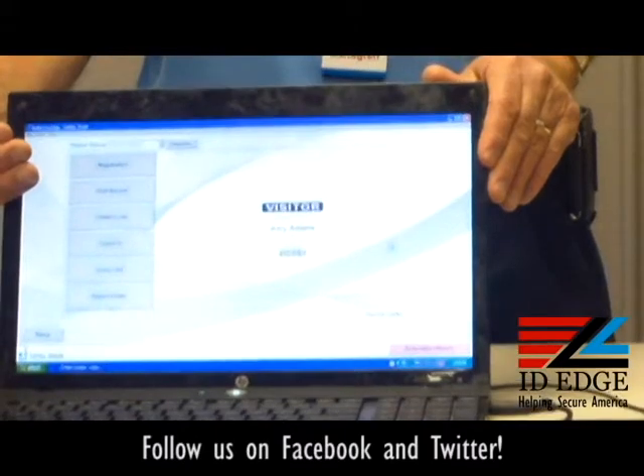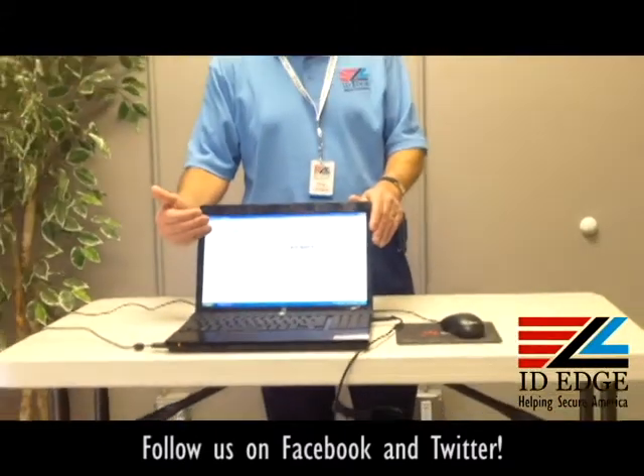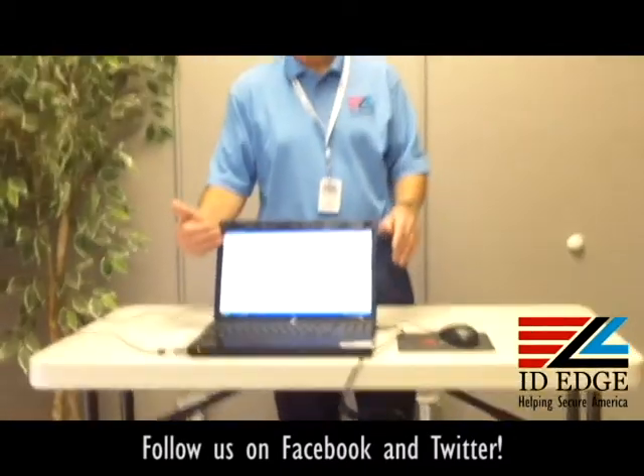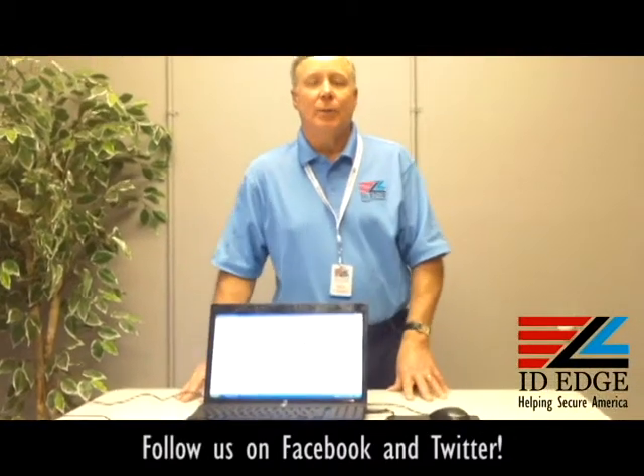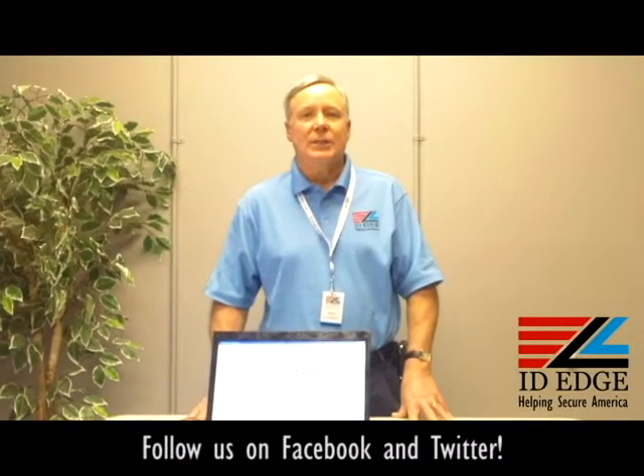We're here to help you with the software and give you the technical support you need. You can have a 30-day free trial, and after that trial, if you buy it, we'll give you full technical support. You can also get support packages that include free upgrades on the software.